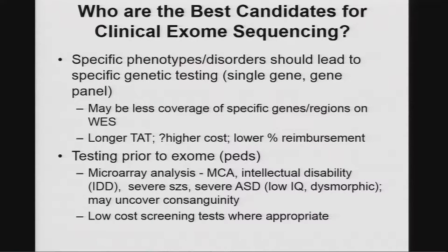There is a longer turnaround time with exome sequencing, and right now there may be lower reimbursement than doing specific panels.